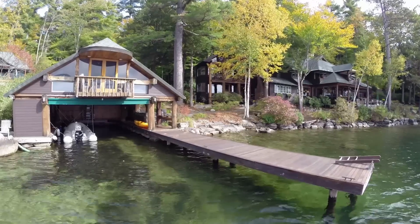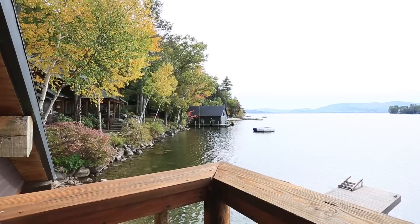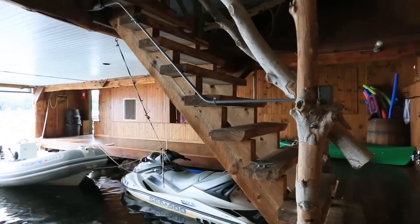Even the boathouse is more than you'd expect, featuring mahogany decks, a six-foot by 30-foot mahogany dock accessible from both sides, and a screened upstairs loft with 600 square feet of gaming area.